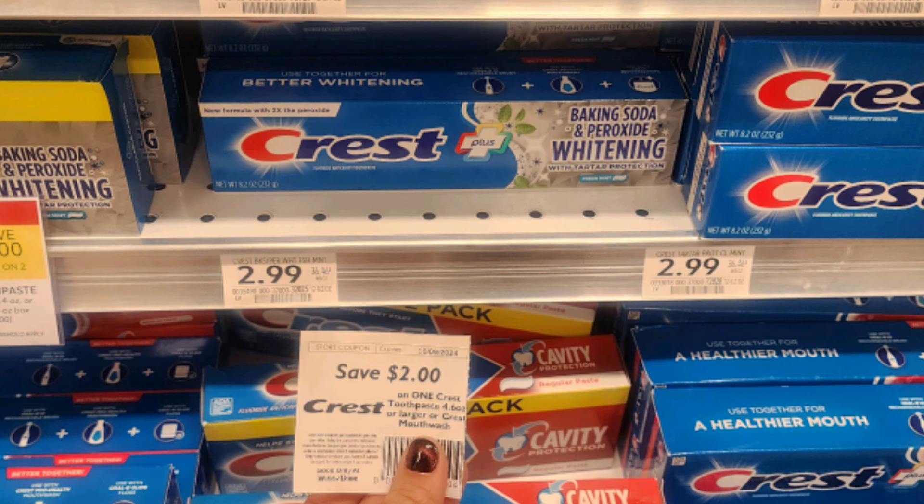Select varieties of Crest toothpaste — specifically the ones that are normally $2.99 — are on sale two for $4. The Winn-Dixie kiosk is printing off a $2 off one coupon good on any Crest toothpaste over a certain size, which these are. So you're going to pay nothing at the register. Plus, these are a Stocking Spree item, so you're going to submit for your 20% cash back, which is $0.40, making them a $0.40 moneymaker.